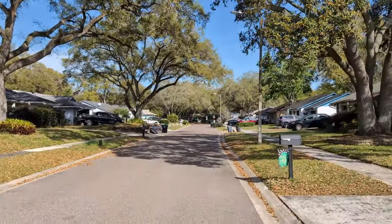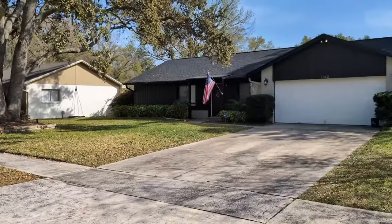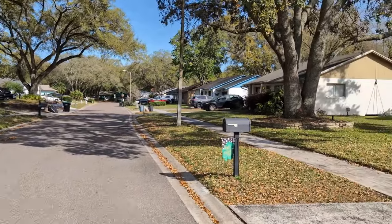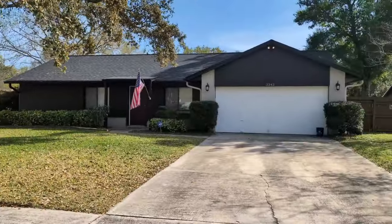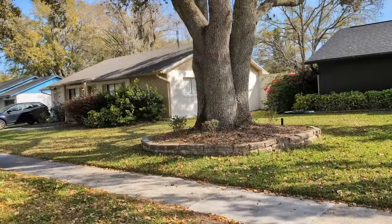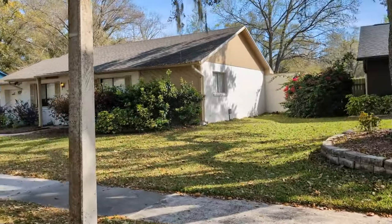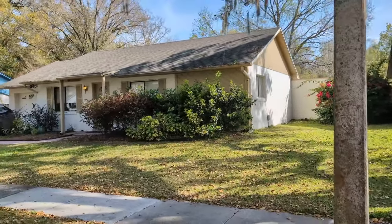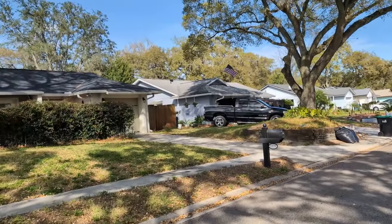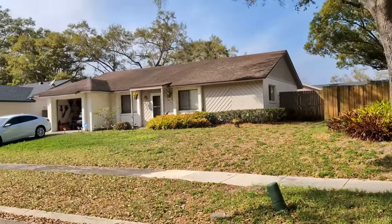It's a nice spring afternoon. We've got some great trees, nice curb appeal just like everybody wants. Houses are well-maintained, and it helps to show you a couple of neighbor's houses. Everybody wants to be on a street with no through traffic and no HOA — and there is no HOA, just like everybody wants.